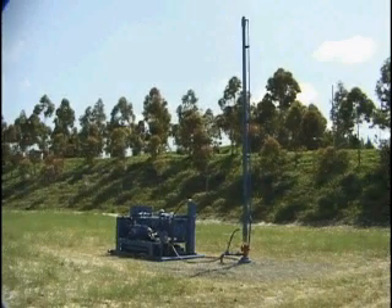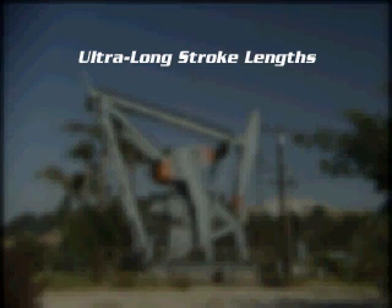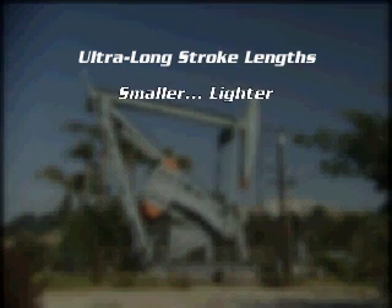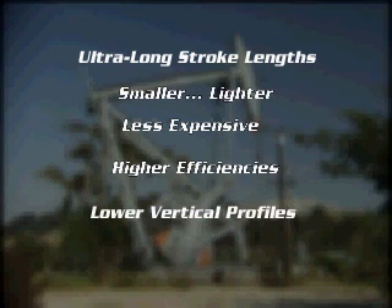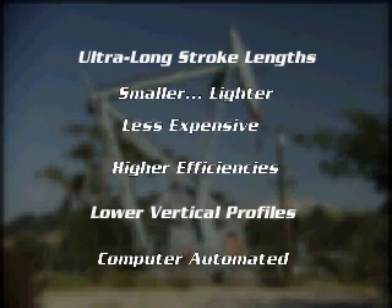HRP International offers many advantages over other pumping units: longer stroke lengths, reduced size and weight, lower capital costs, higher efficiencies, lower profiles, and advanced computer control.